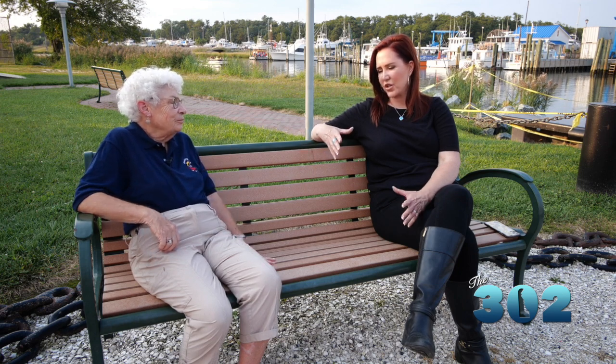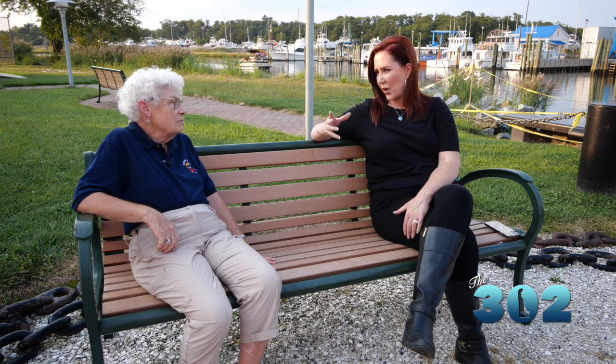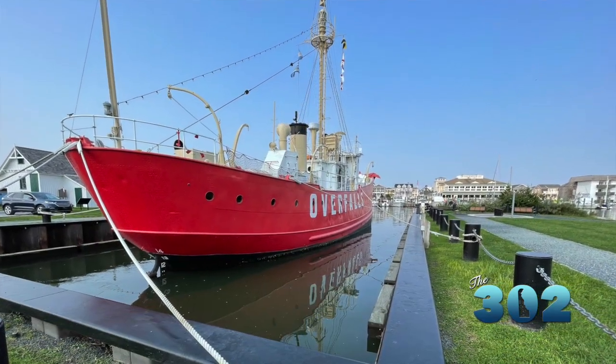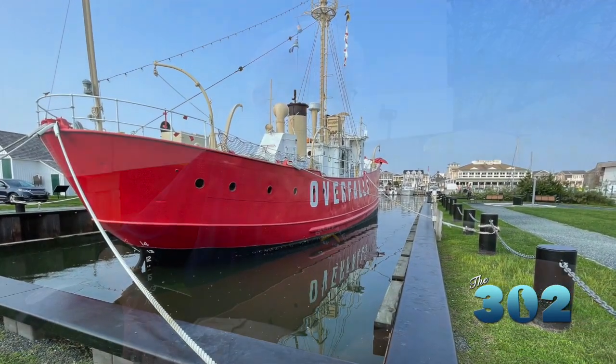Think about the guys on the ship in a storm and what must be going through their minds. He said he started reading because there was nothing else to do, and he became a reader. As a result, he got off the ship, went to college, became an engineer, and had a successful career — all based on the fact that he was forced to start reading books because there was nothing else to do.